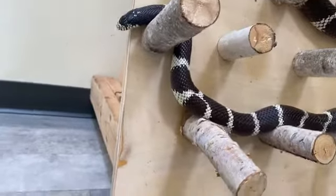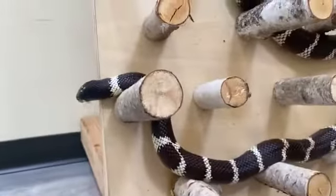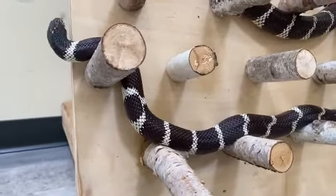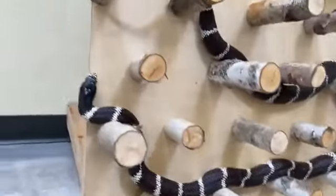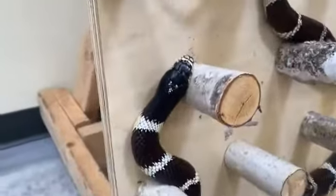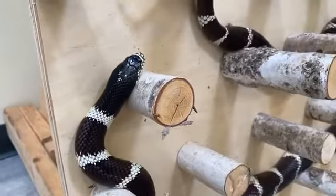This allows them to swallow prey as large as the largest part of their body. If you want to know what you could swallow if you were a snake — put your hands on your hips and then raise them up to your face. That's what you could swallow whole. That's about the size of a watermelon.